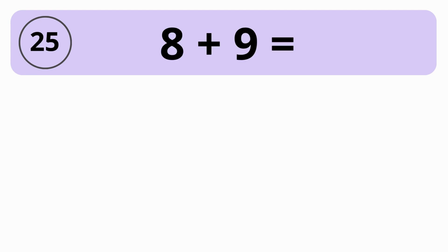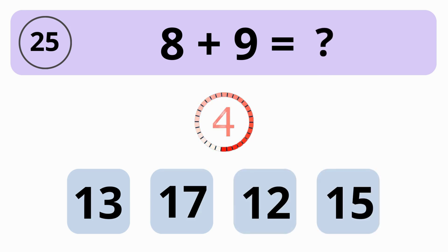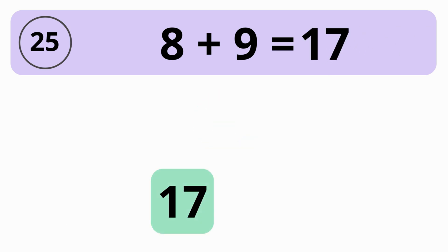What is the value of 8 plus 9? 13, 17, 12, or 15? The answer is 17. The value of 8 plus 9 is 17.